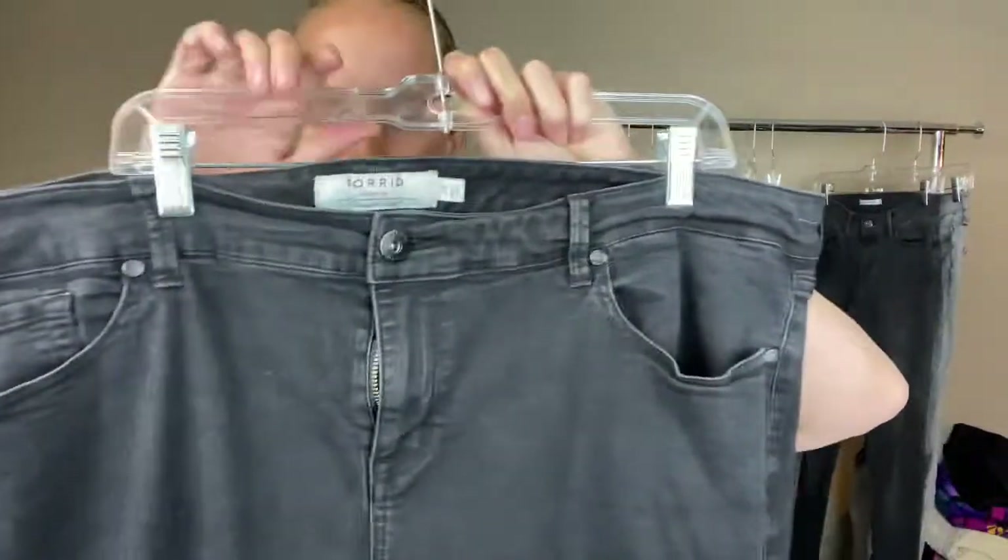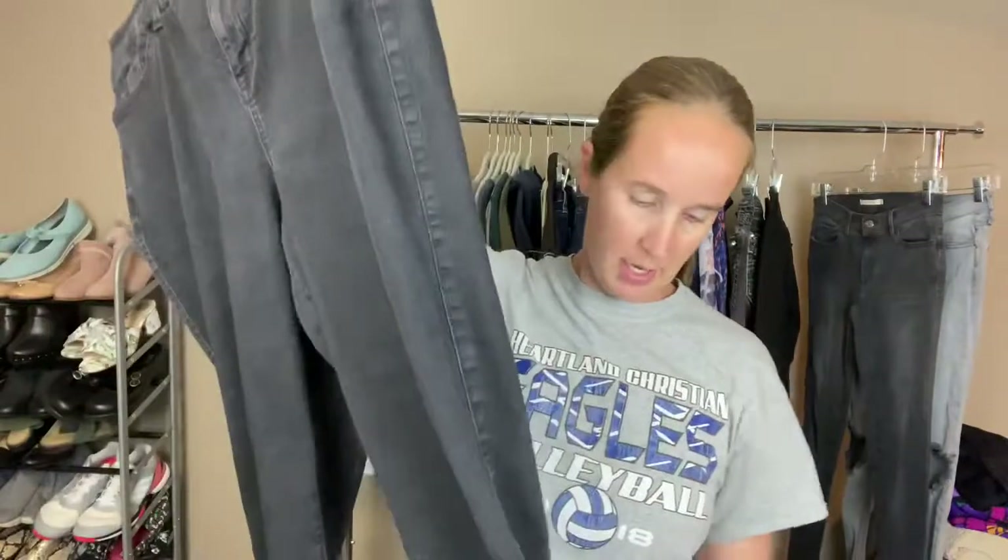This is a pair of Torrid jeans, size 24. They're a black ultra high rise skinny with this cool detail on the bottom. I'll probably sell these myself and list around $30 or so.